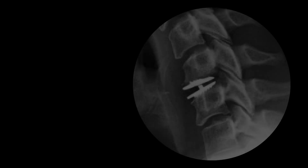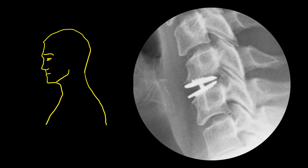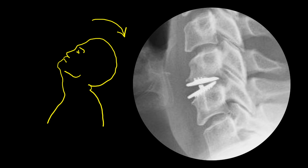To investigate this matter further I checked x-rays of the cervical spine in three different positions. In the first position the neck was flexed, meaning the patient was looking down. In the second position the neck was neutral, meaning the patient was looking straight ahead. In the third position the neck was in extension, meaning the patient was looking up.